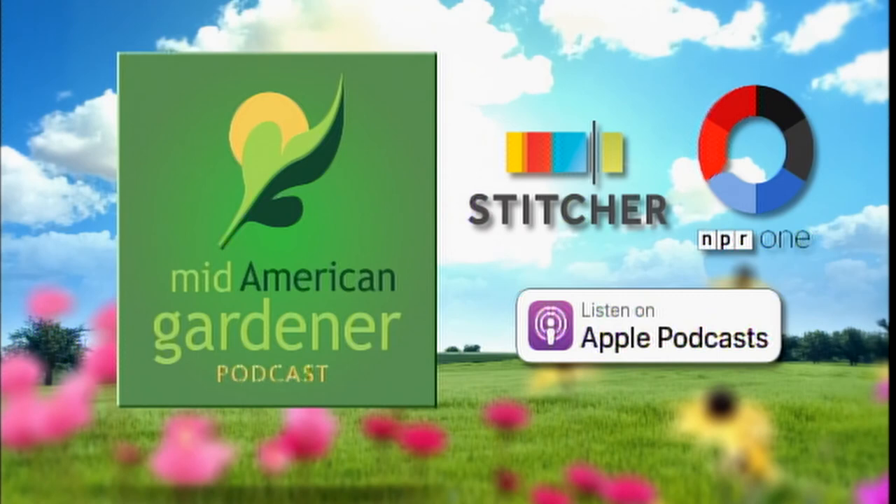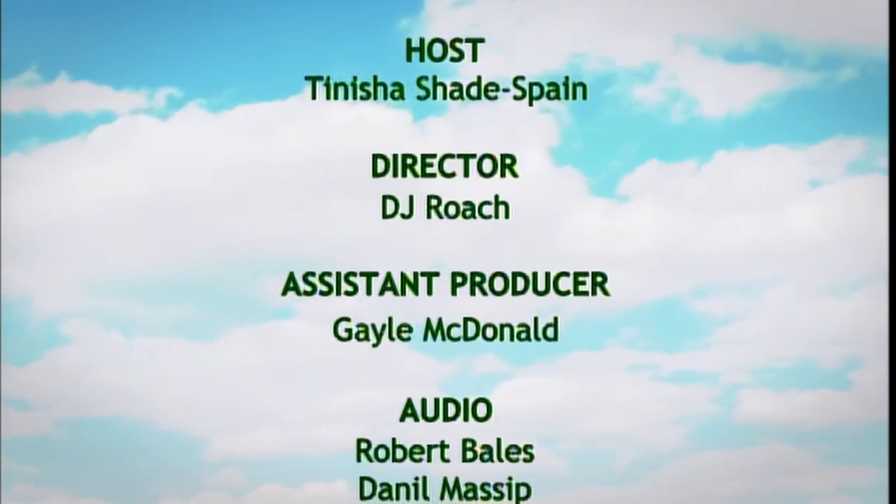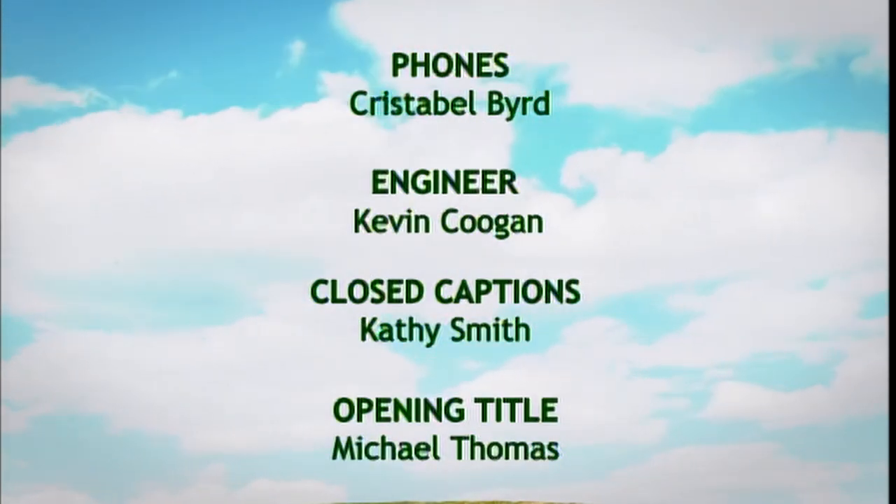Thank you all so much for your knowledge and information today. You can also hear more gardening tips on our Mid-American Gardener podcast — host Victoria Shepard goes in-depth with experts on a variety of topics. Her latest episode features Dr. Andrew Miller talking about the most common spore-producing organisms in central Illinois gardens — that's fungus, in case you're wondering. Thanks for watching tonight, and we will see you next week. Find us on Facebook and on Instagram. Good night.